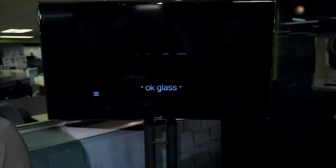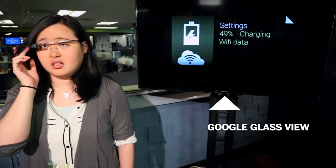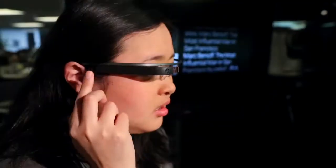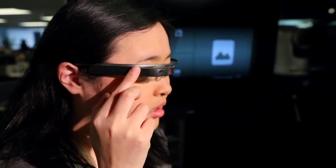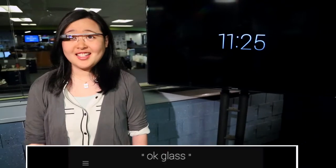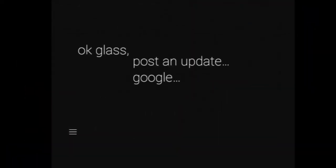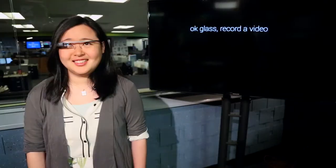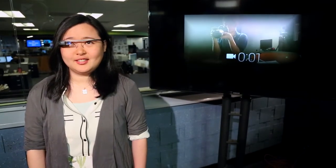Google Glass is actually pretty easy to operate. It only has two buttons — a power button and a shutter button — and you can control the whole thing with a touchpad on the side of your face. Glass is always listening for its trigger phrase, 'OK Glass,' which lets you take a picture, record a video, share things to social networks, or look things up on the Internet.